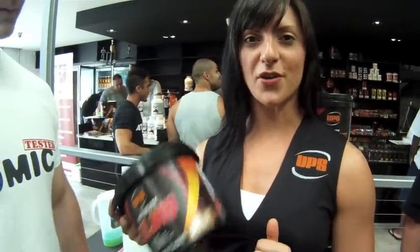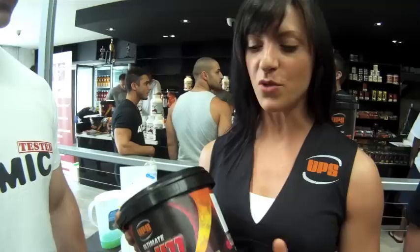Ladies, I encourage you to get down to Atomic gym and have a great workout. Also, through here you can purchase our Ultimate Slim, which is a great product.